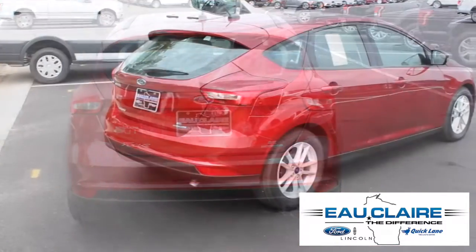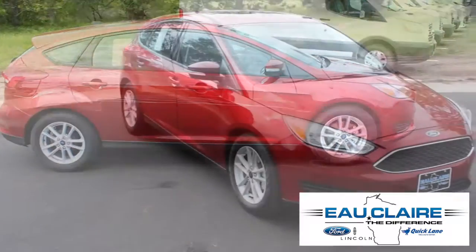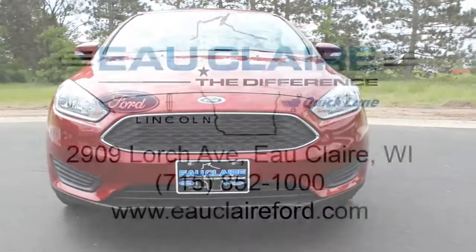Come test drive the 2016 Ford Focus SE Hatchback at Eau Claire Ford today, or find more new cars in Eau Claire at Eau Claire Ford dot com.